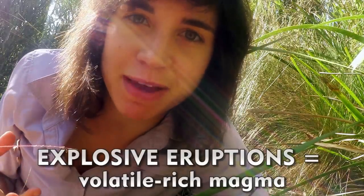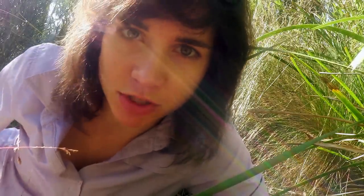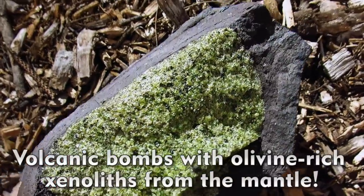Explosive eruptions are from volatile-rich, very gas-rich magmas. These are the ones that result in a really dramatic explosion. Some of these eruptions are so violent that they have volcanic bombs and blocks, and within them they've been carrying bits of the olivine-rich mantle.